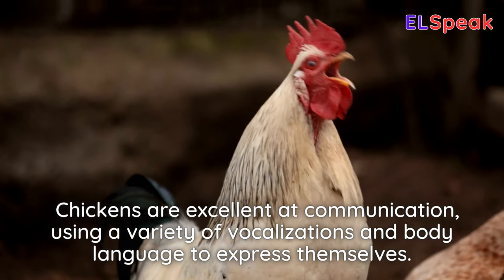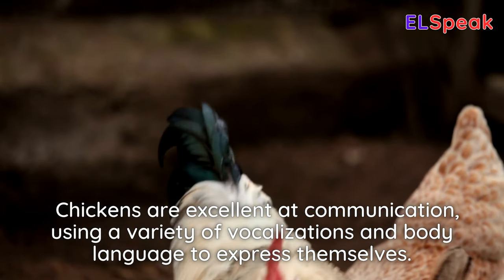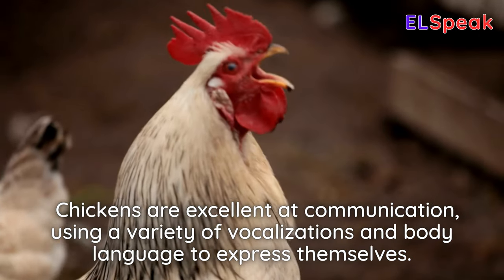Chickens are excellent at communication, using a variety of vocalizations and body language to express themselves.